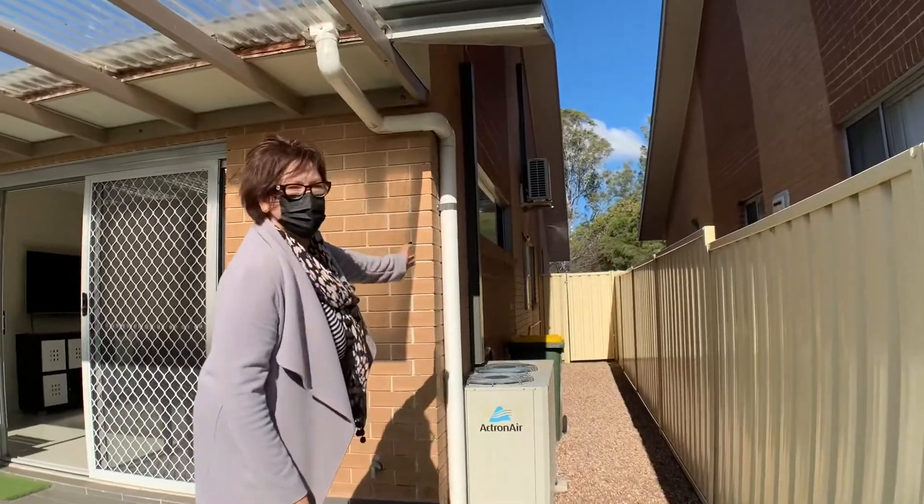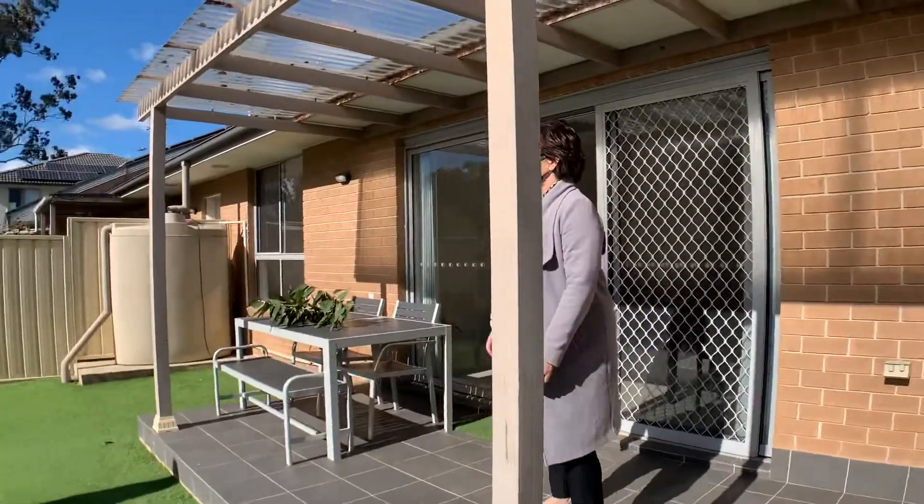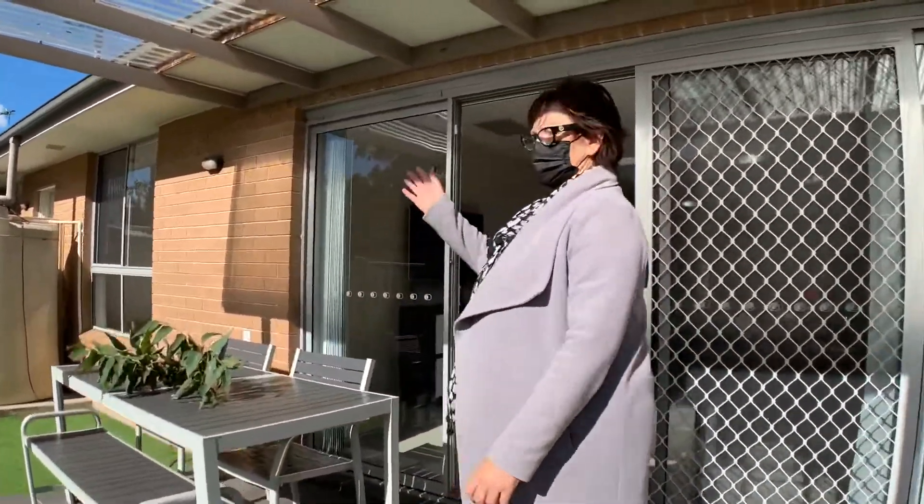It's detached with side access. The land is 21.4 metres. There's also a water tank.